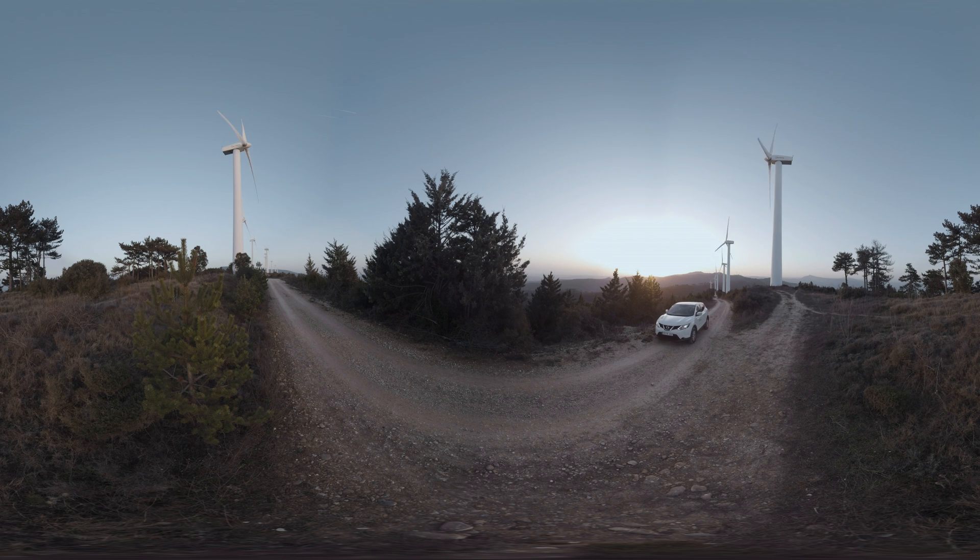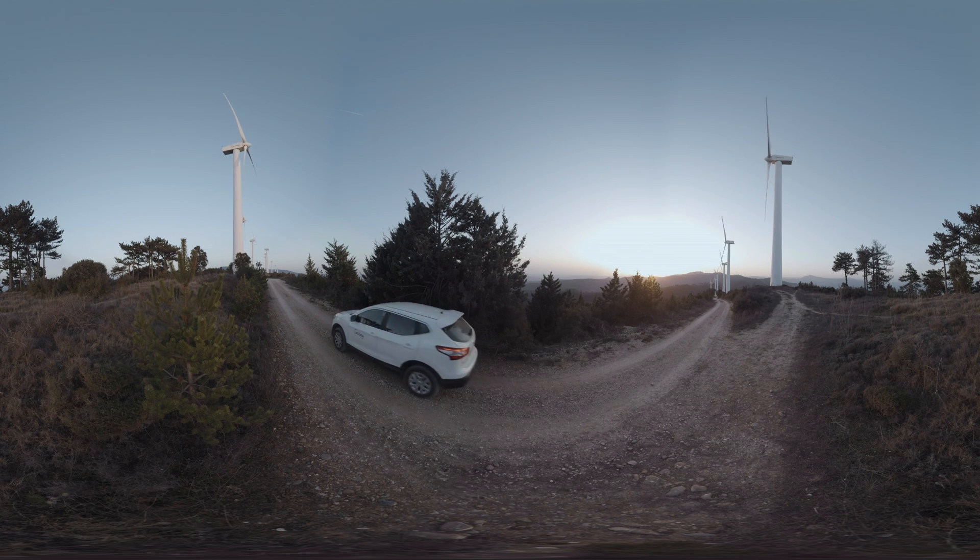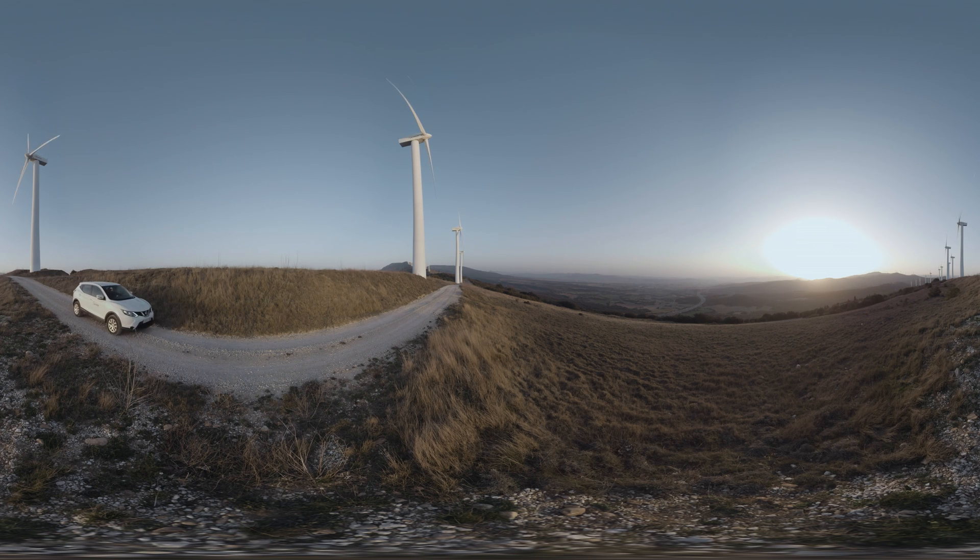El Pardón is the best example of ACCIONA's excellence in operating wind farms, and proof that the service life of turbines can be extended well beyond initial expectations. This evidence will allow us to significantly increase the amount of clean energy produced in our wind farms.